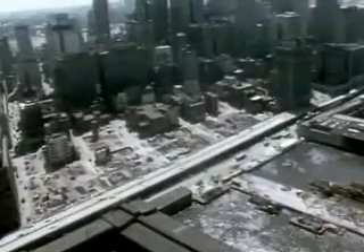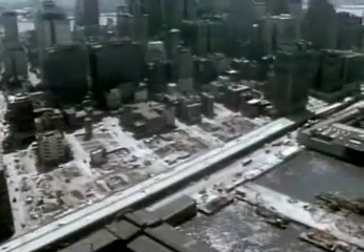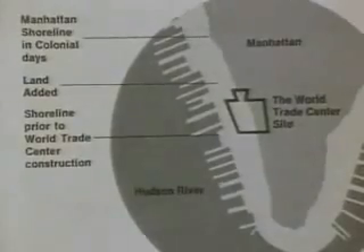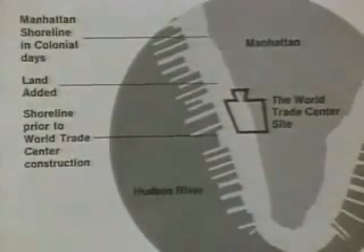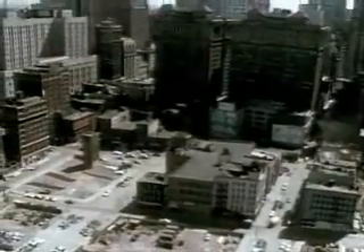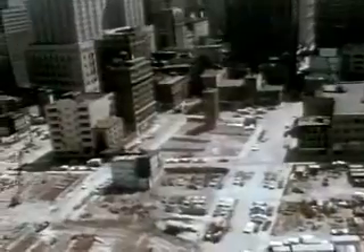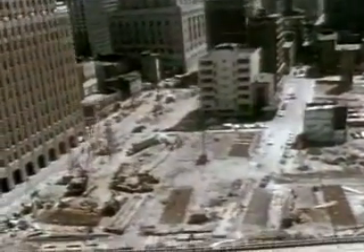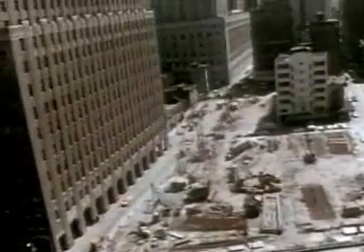The site actually consisted of waterlogged landfill, which had accumulated over two centuries out of old wharves and debris. To support the great weight of the towers, foundations would have to be dug down 70 feet to bedrock. But the removal of water from this huge area would have caused a dangerous lowering of the surrounding water level, undermining nearby buildings.